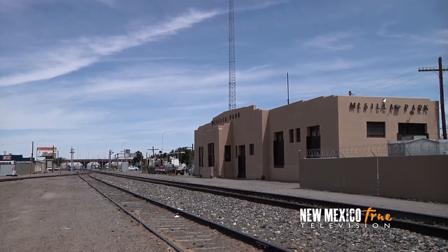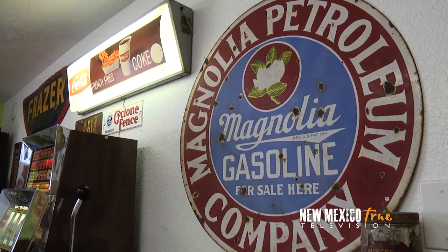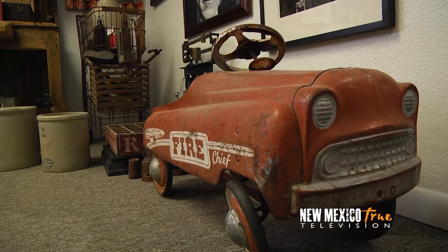This area is kind of industrial, and that influenced the style of art we wanted to create. It really fits in perfectly. A lot of our antiques kind of fit in that industrial category, and it just fits our surroundings. It just made sense.